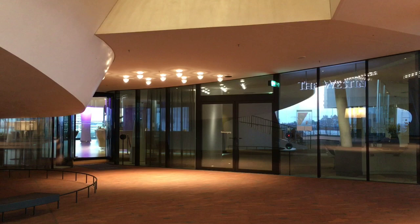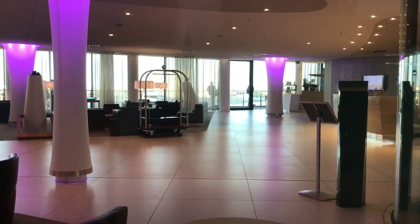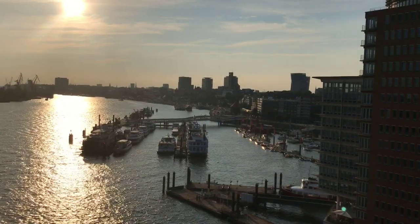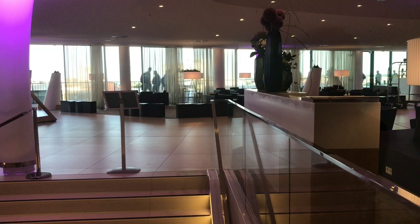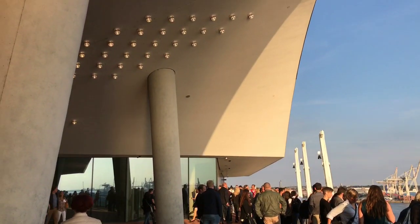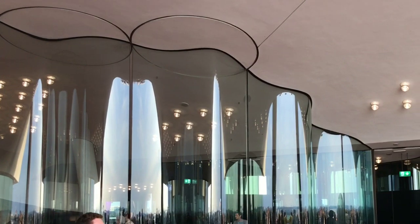The Westin Hamburg Hotel has a wide selection of rooms and suites from 30 to 162 square metres, all in light and white colours with amazing views over the city or the waterfront. The rooms are located from the 9th to the 20th floor. The hotel also has a 20-metre-long indoor pool, a huge spa, a restaurant, and a bar.